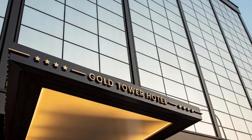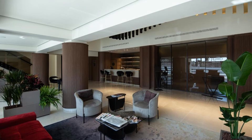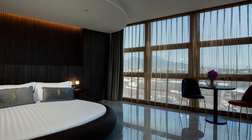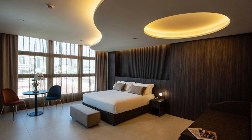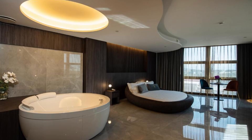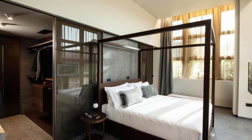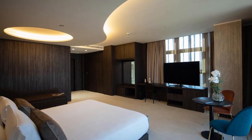Recommendation number 3: Gold Tower Lifestyle Hotel. This hotel, which is 2.8 kilometres from San Gregorio Armino, provides lodging with a restaurant, free private parking, a fitness centre, and a bar. The four-star hotel's rooms all have views of the city, and visitors have access to a garden and a common lounge. A 24-hour front desk, a shuttle service, room service, and free Wi-Fi are provided. Air-conditioned rooms with a desk, a kettle, a minibar, a safety deposit box, a flat-screen TV, and a private bathroom with a bidet are available. There is a wardrobe in each apartment.